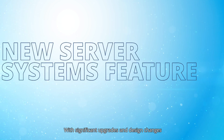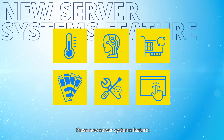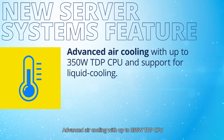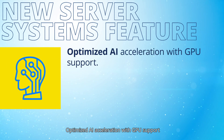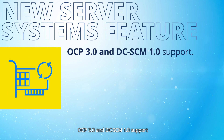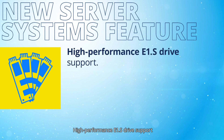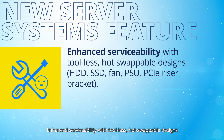With significant upgrades and design changes over the previous generation, these new server systems feature advanced air cooling with up to 350W TDP CPU and support for liquid cooling, optimized AI acceleration with GPU support, OCP 3.0 and DCSCM 1.0 support, high-performance E1.S drive support, and enhanced serviceability with tool-less, hot-swappable designs.